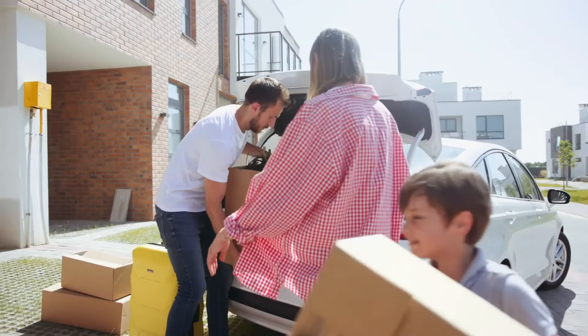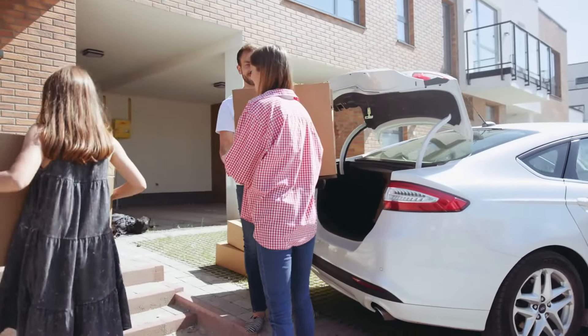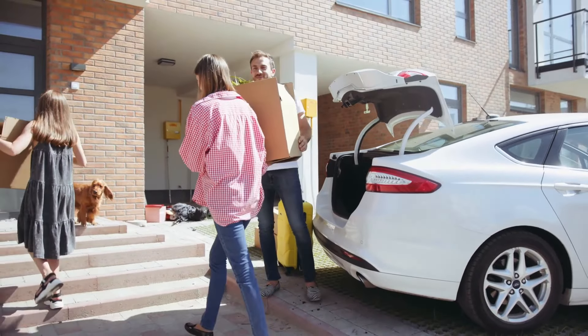Aside from being able to secure the home you want when you want it, there are other perks to bridge loans. Interest rates: if interest rates are low when you get the bridge loan and you're ready to buy your new house right away, you can lock in the low rates on your new home mortgage without waiting for your existing place to sell. Multiple moves: moving is one of the most stressful life events. Sometimes you have to sell your house, move to an apartment, buy another house, and then move again. A bridge loan helps avoid that.